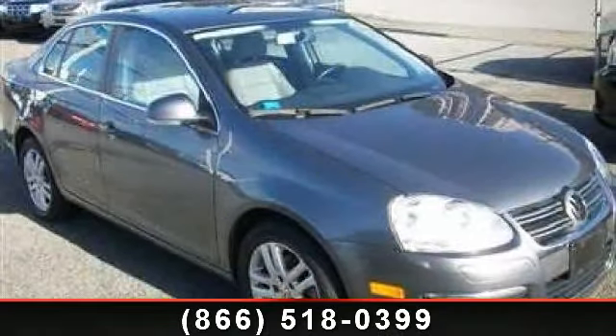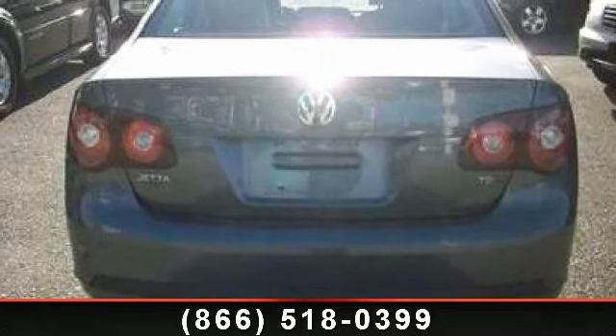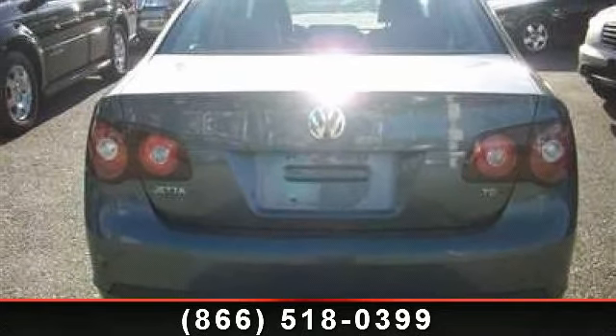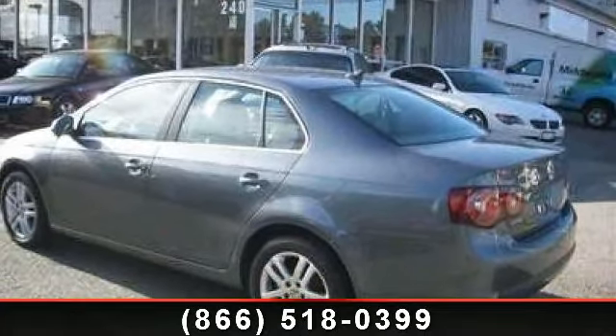Step into the 2009 Volkswagen Jetta Sedan TDI. If you are looking for a first-rate auto, this one could be yours today. This vehicle comes with a reliable four-cylinder engine, connected to a smooth shifting automatic transmission.